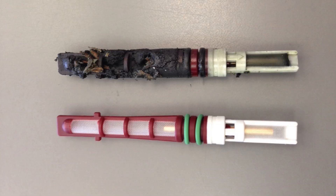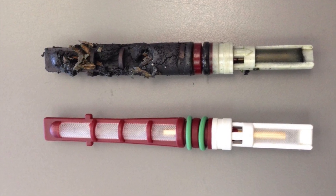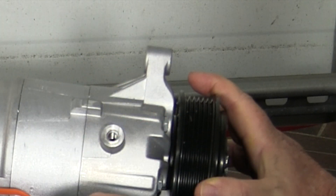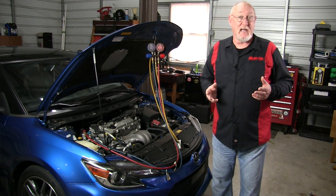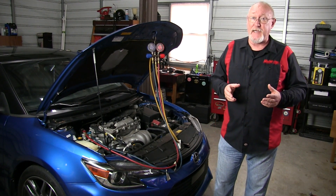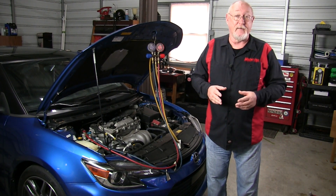Here are a few points to remember when performing any kind of AC system service or repair. After recovering the refrigerant and opening the system, be sure to inspect the orifice tube if it has one, and or the old compressor drain plug for any signs of metallic debris. If you do find any indication of metallic debris in the system, you must flush the system as part of your repair. Most compressor manufacturers even include that as a requirement for the warranty to remain in effect.